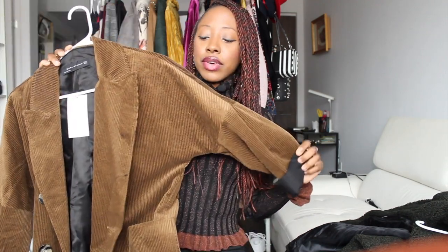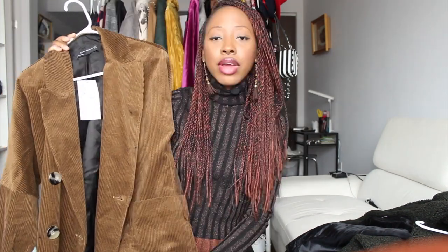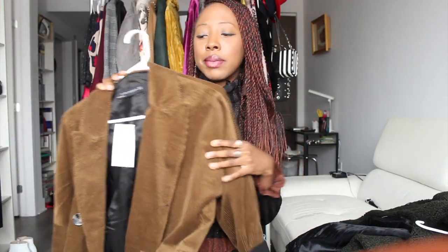The first one is this corduroy jacket coat — whatever you want to call it. It's a different piece from what I usually go to, and I really wanted to get it on sale. Although I bought it before the sale, I'll probably return it and rebuy it on sale if I really want to keep it. It's a really long one in a dark brown color. I'm wearing it with an extra small short black dress and denim boots.